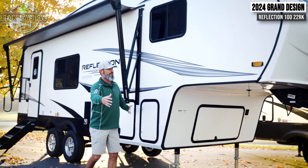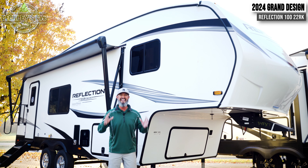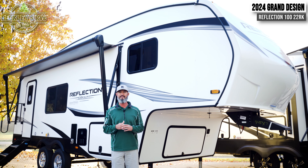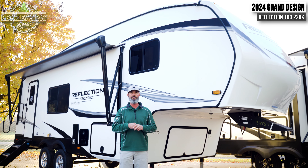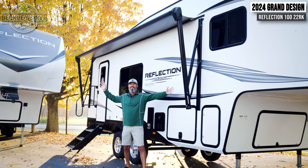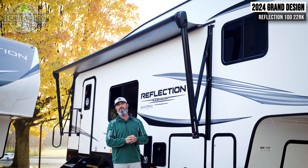The overall length comes in just under 27 feet and the weight is under 10,000 pounds. We don't need a massive truck to tow this floor plan, which gives us flexibility to dodge and weave traffic going down the road and get into those tight campsites on state campgrounds. And they didn't skimp on the awning — they kept a nice big awning so you can really enjoy that patio time. This is the 2024 Grand Design Reflection 100 Series 22RK floor plan.